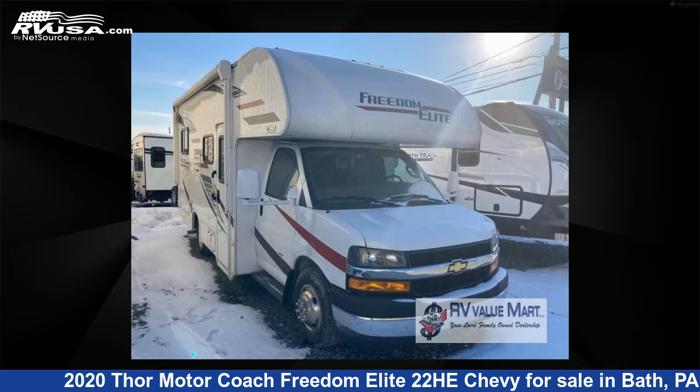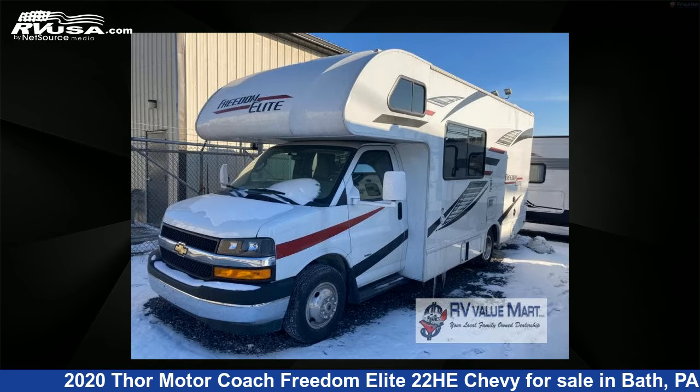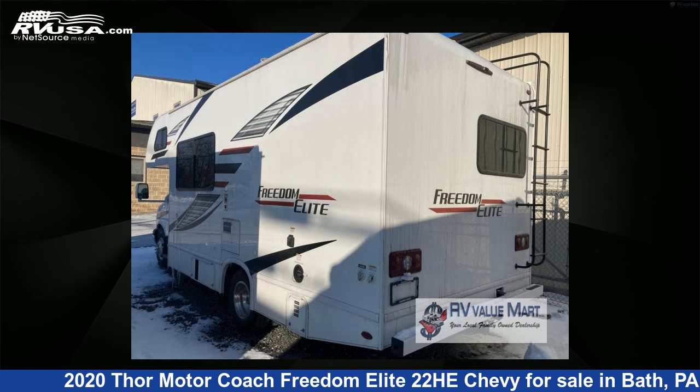This 2020 Thor Motor Coach Freedom Elite 22HE Chevy is a Class C RV. It is located in Bath, Pennsylvania, 18014, and is offered for sale by RV Value Mart. This used Thor Motor Coach is 24 feet 0 inches in length and features sleeps 5 and 40 gallons fresh water capacity.